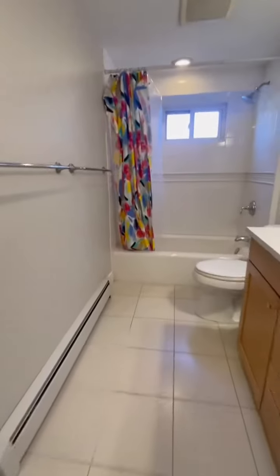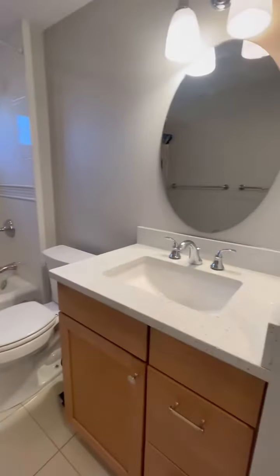You have a nice size bathroom, washer and dryer.